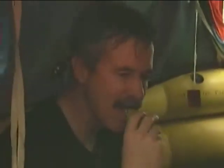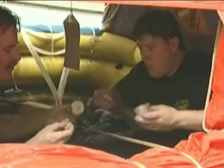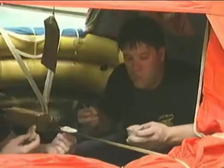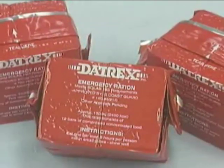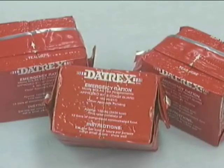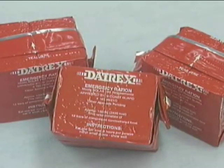Food isn't a high priority while surviving. The only time you should eat is when there is an ample amount of drinking water. There isn't an abundance of water in the Mod 1 kit, so if additional water is procured — at least two quarts per day per person — you can safely eat the survival rations in the kit. The Daytrex bars located in the Mod 1 have the ideal macronutrient profile: high carbohydrate, moderate fat, and low protein for surviving in extreme environments. Read the eating instructions on the package before consuming.